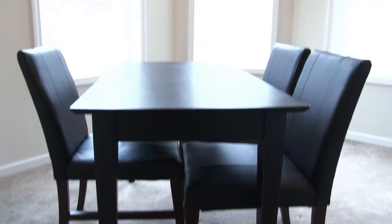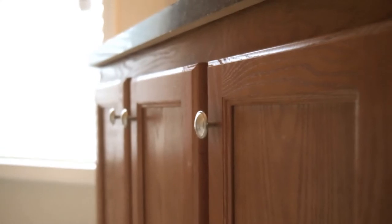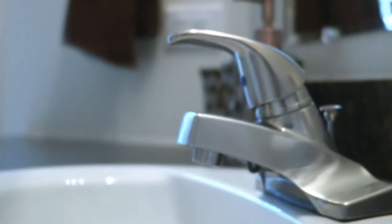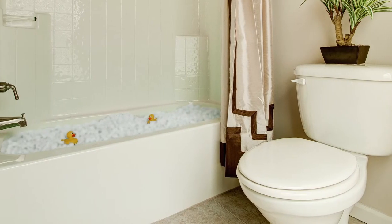Let me show you the second bedroom. Currently it's been set up as a study, but it does have a full closet over here to my left. This is the second full bathroom of this home. It also has the wood cabinetry with a corner sink, your tub and shower unit, as well as a tile floor.